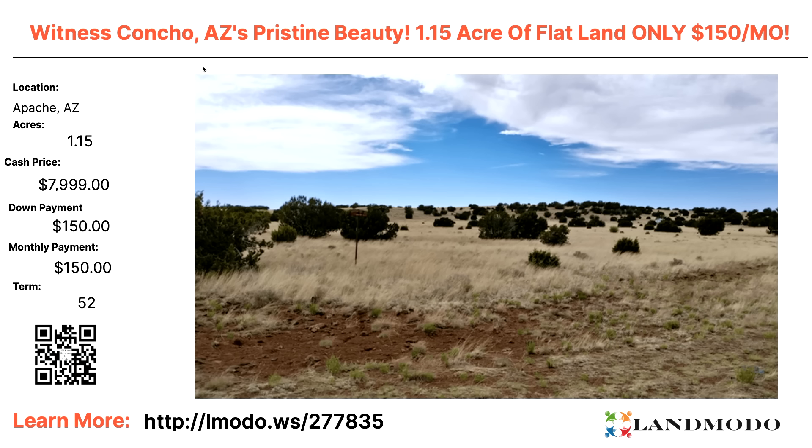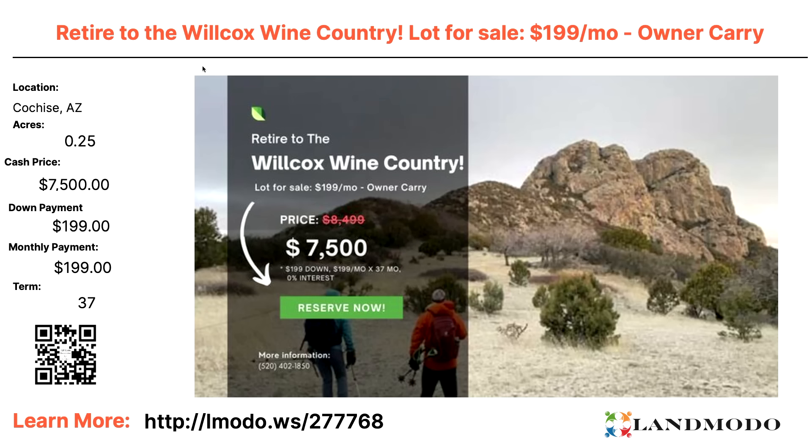Apache County, 1.15 acres. Cash price roughly $7,999 with $150 down and $150 a month for 52 months. Property number is 277835. Moving to Cochise, Arizona — 0.25 acres. Cash price $7,500 with $199 down and $199 a month for 37 months. Property number is 277768.